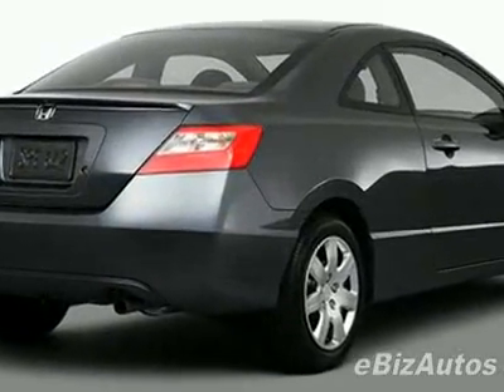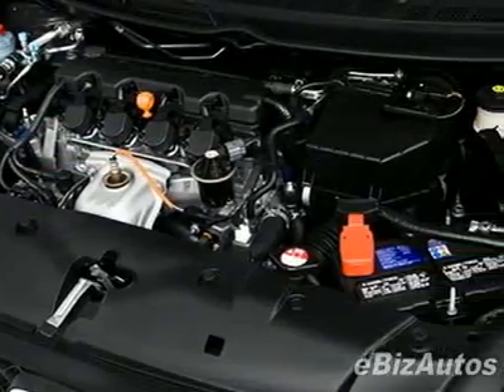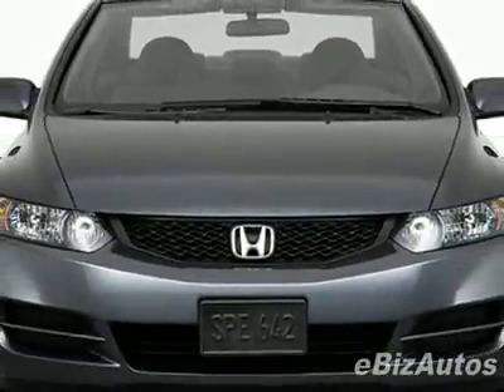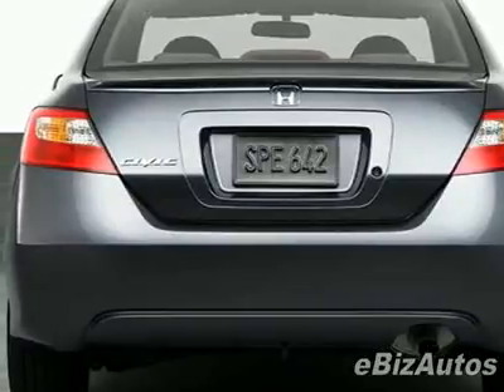This vehicle comes equipped with power windows, air conditioning, and rear defogger. Call 866-963-5115 or email our friendly sales staff today to schedule a test drive.